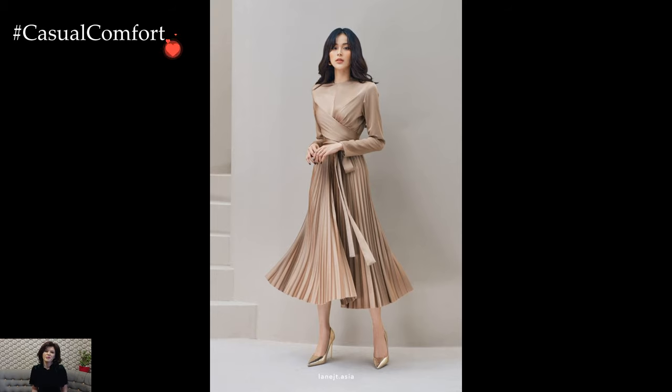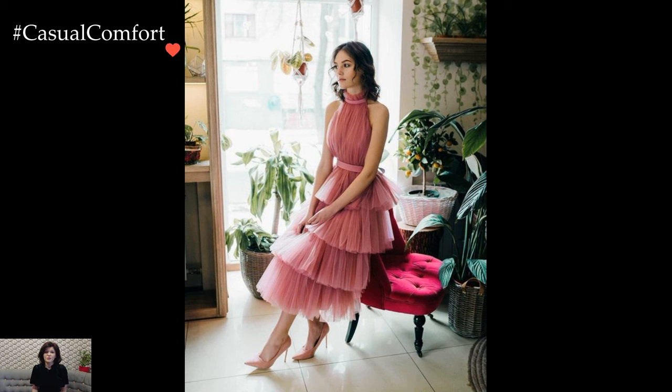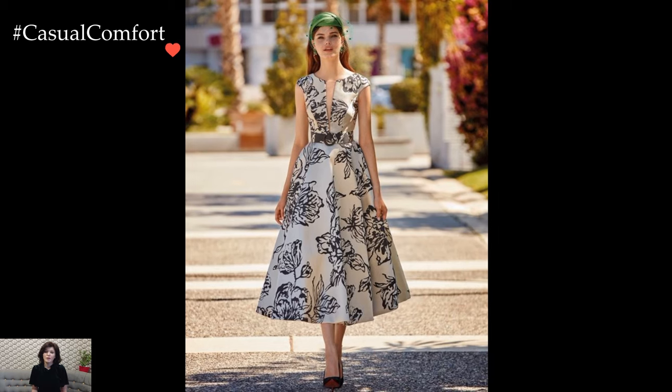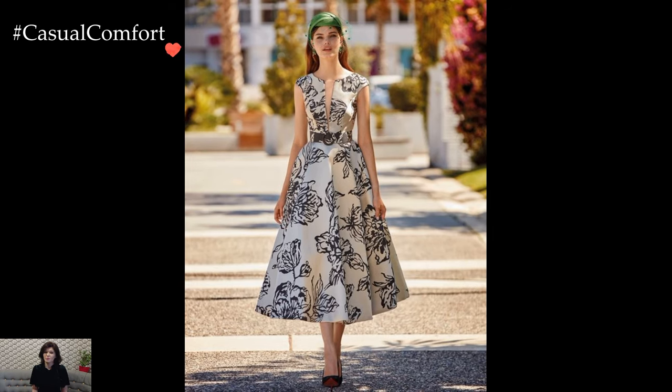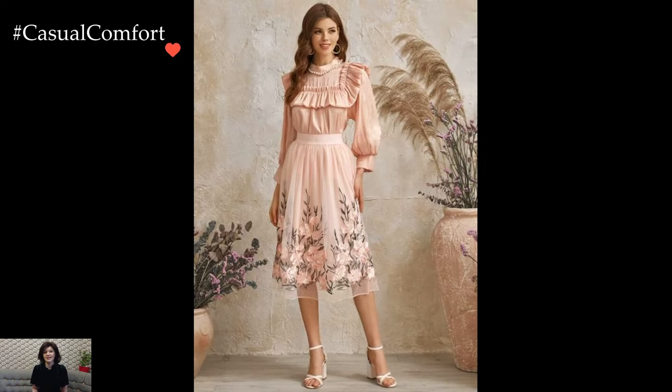The quintessential tea party dress often embraces feminine silhouettes, from fit and flare to A-line, capturing the spirit of vintage elegance. A knee-length dress adorned with lace, embroidery, or delicate florals becomes a charming choice, evoking a sense of romance that aligns seamlessly with the refined ambience of a tea gathering.